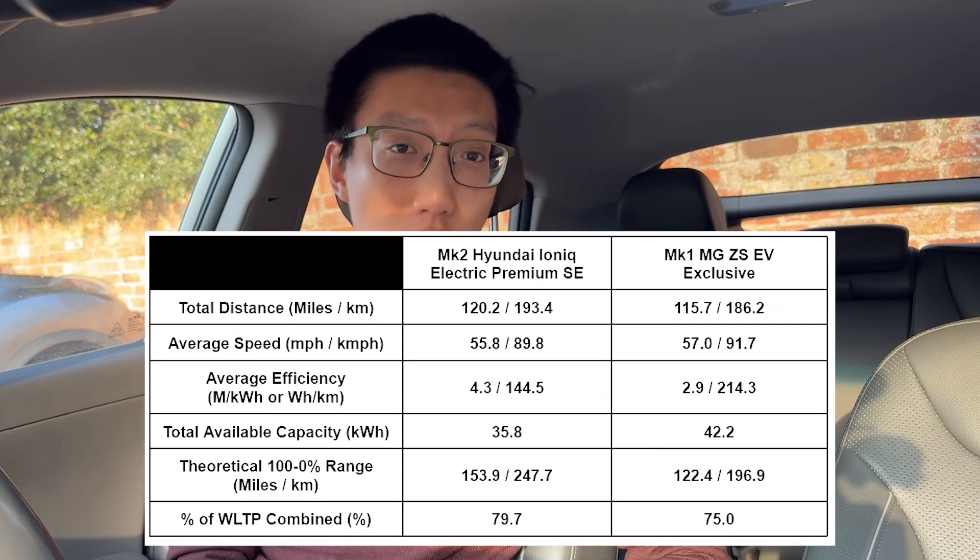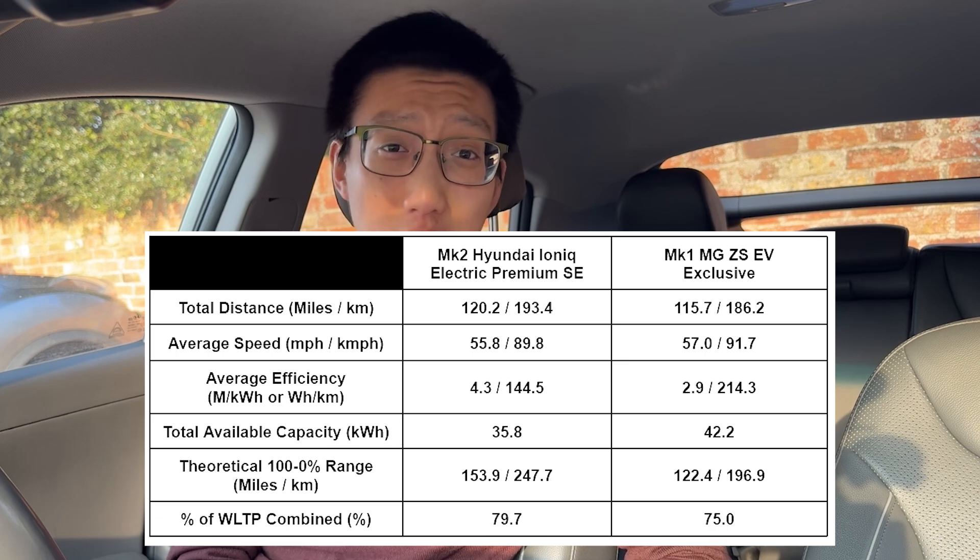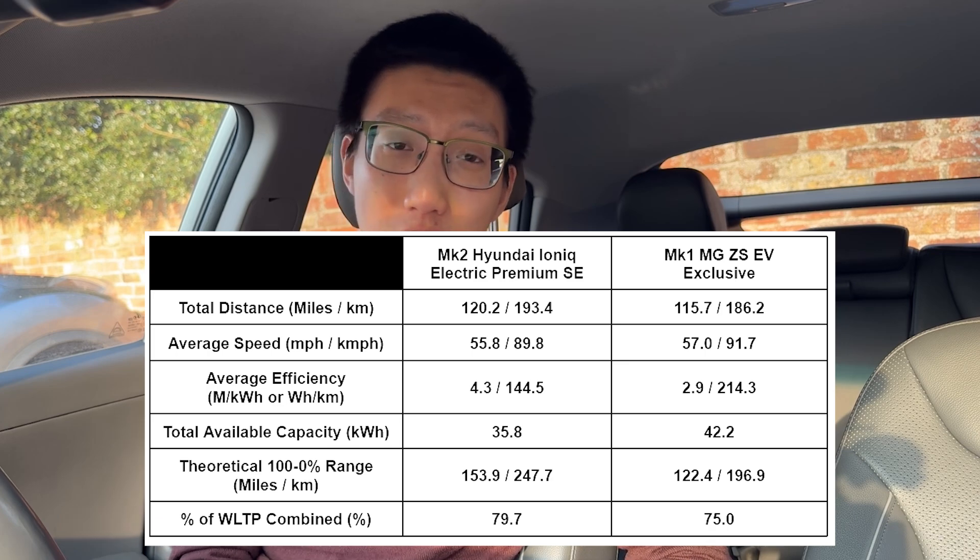Compared to my Mark 1 ZS EV which got 2.9 miles per kilowatt hour, it's really, really good efficiency from the Ioniq. I can't wait to test it in the summer and see what we get from there.